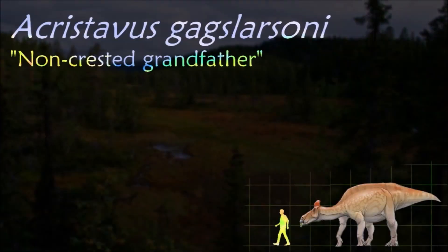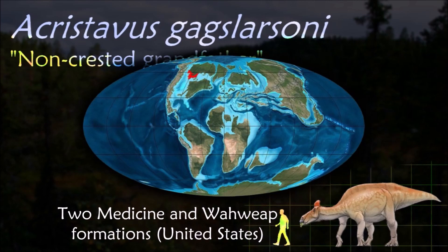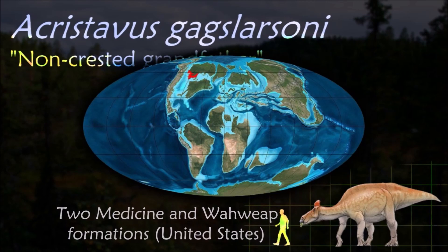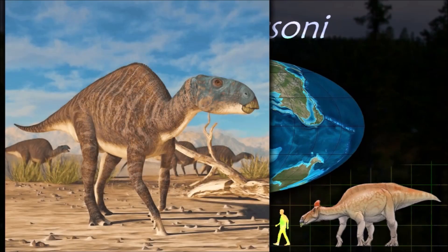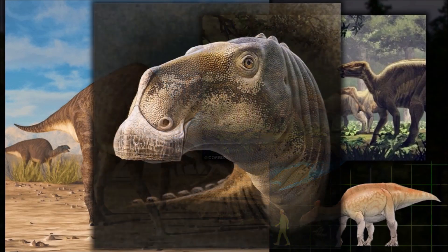The discovery of Acristavus is paleontologically significant because it supports the position that the ancestor of all hadrosaurids did not possess cranial ornamentation, and that ornamentation was an adaptation that later arose independently in the subfamilies Saurolophinae and Lambeosaurinae.